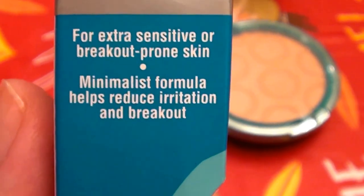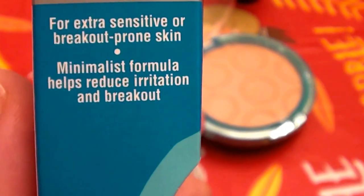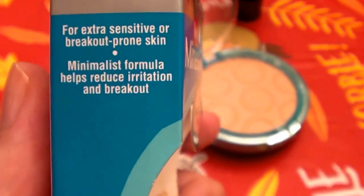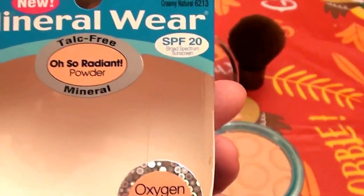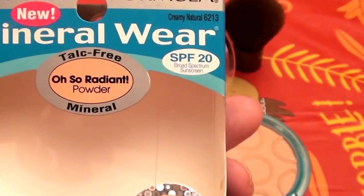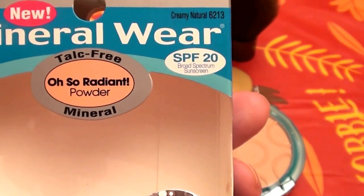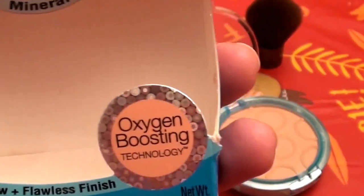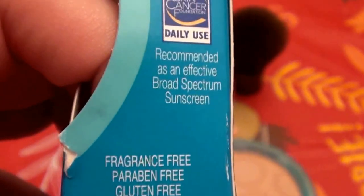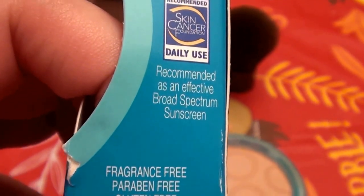The box says it's for extra sensitive skin and breakout-prone skin, and that the minimalist formula helps reduce irritations. I am not prone to acne or breakouts — I've been blessed in that department. But there are so many ladies out there prone to acne, so keep in mind this is friendly for your face if you break out.